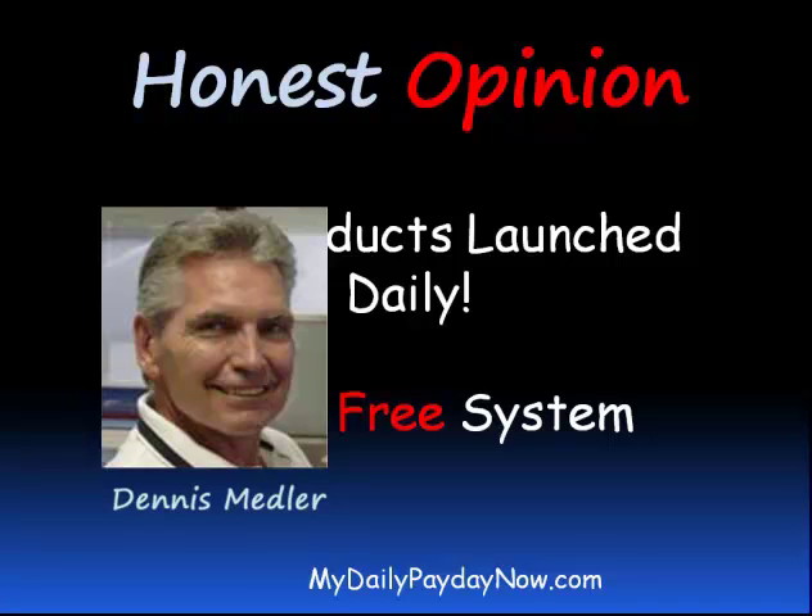Hi, I'm Dennis. Thanks for joining me today. If you're looking for information about making money online, then this is the video for you. In this video, you'll learn three things.